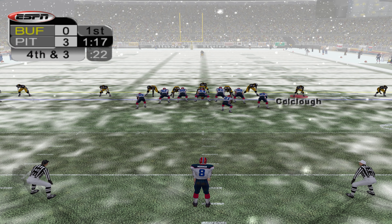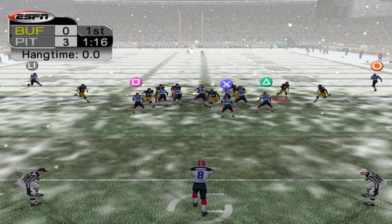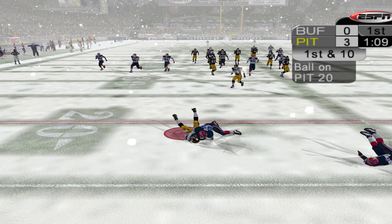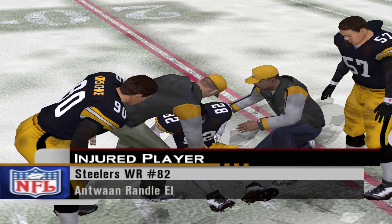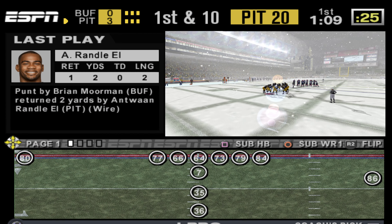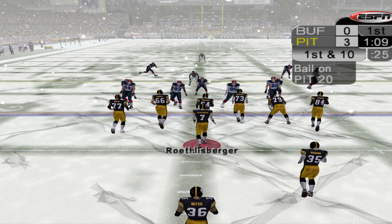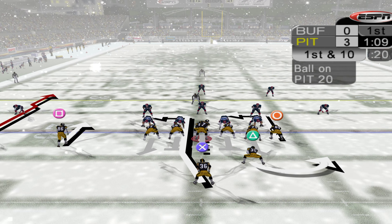Borman lines up to punt after the three and out. Antoine Randall-El to make the return. Borman takes the snap and punts it away. Randall-El takes it at the 17, dragged down at the 20. It looks like we've had an injury down on the field. As soon as we hear anything, we'll be sure to pass the information along to you. The Steelers get their offense on the field and will start this drive at their own 20-yard line.